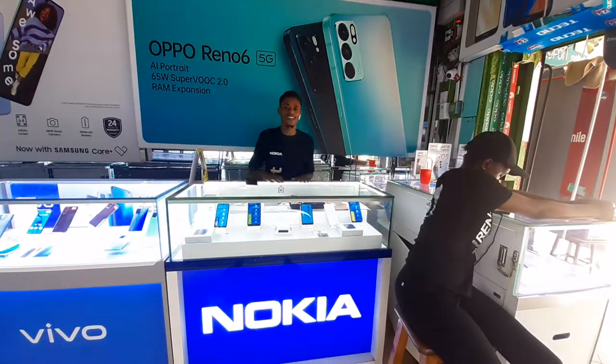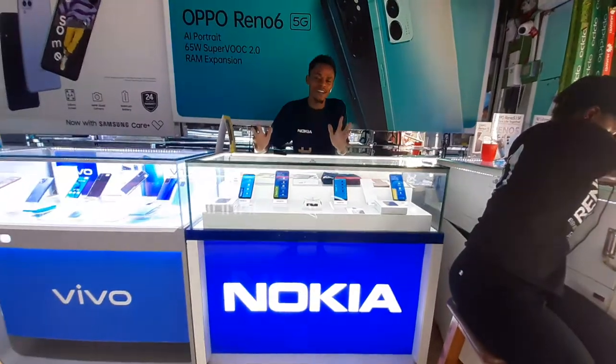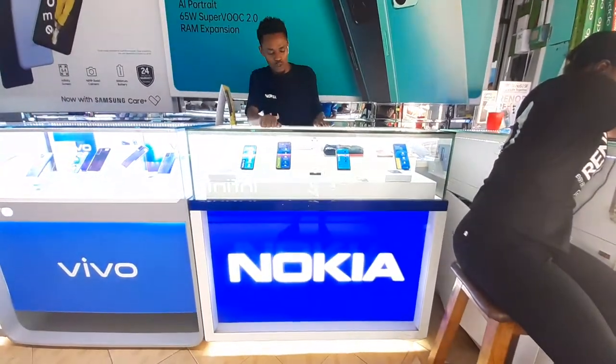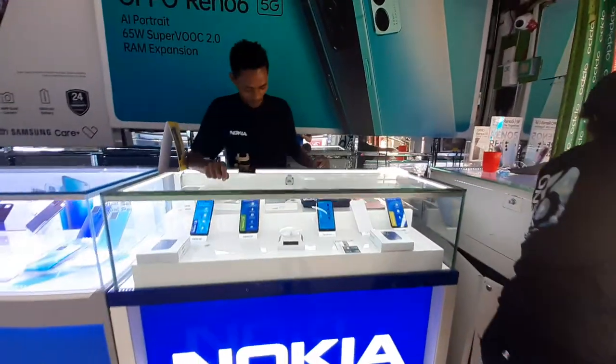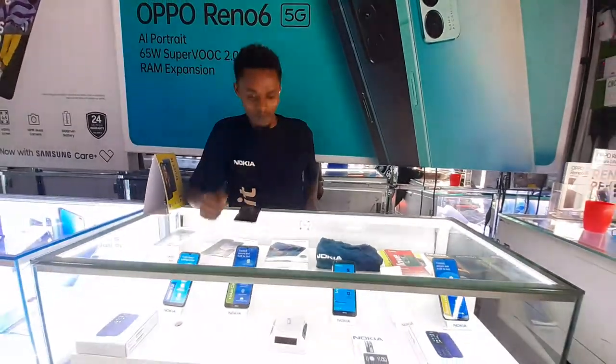This is Ben Chippo, this is Marsh, and I'm at Sam Electronics where I research every kind of phone. Today I'm going to unbox one of the greatest phones ever — the Nokia 5.4. So come with me.